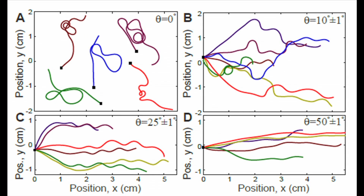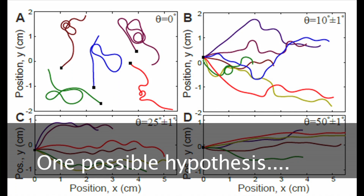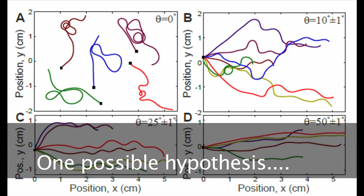The less tilted the surface, the harder it is for those gravitational cells to detect which way is down. Because of this limited fidelity of these cells to tell the root which direction is straight down the slope, the root ends up creating a search strategy.